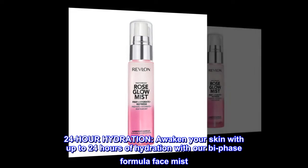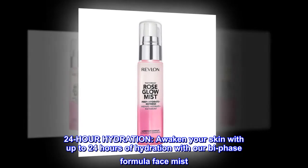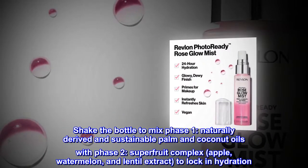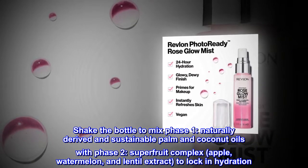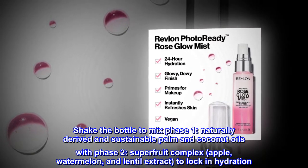24-Hour Hydration. Awaken your skin with up to 24 hours of hydration with our Bi-Phase Formula Face Mist. Shake the bottle to mix Phase 1 — naturally derived and sustainable palm and coconut oils — with Phase 2, Superfruit Complex.